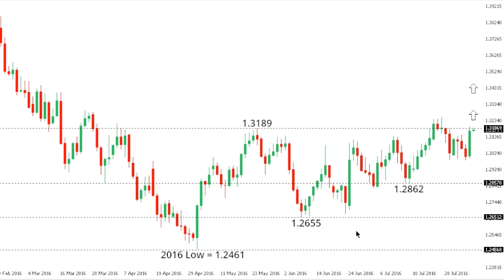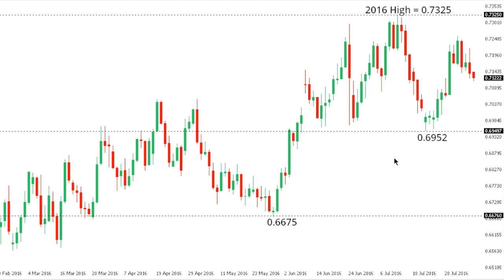Dollar/CAD: Dollar/CAD remains constructive after breaking above key resistance at 1.3189 earlier this week. This confirms a base and exposes a fresh upside extension towards the 1.35 to 1.40 area further up. At this point, look for any setbacks to be very well supported ahead of 1.2862, which is now a fresh higher low.